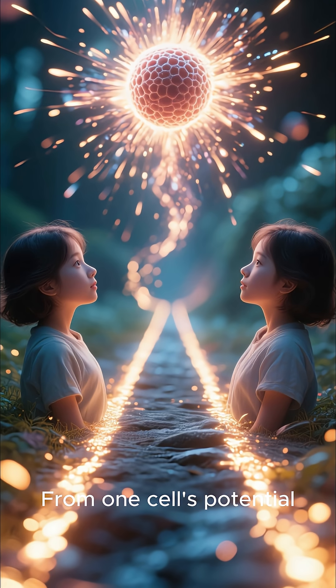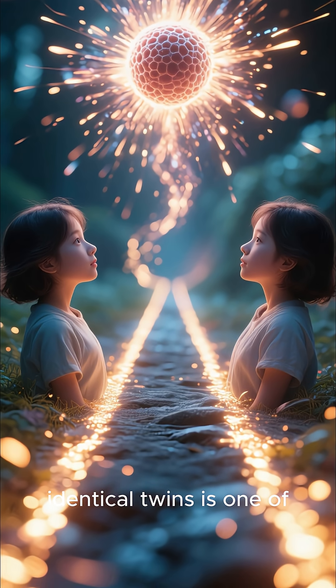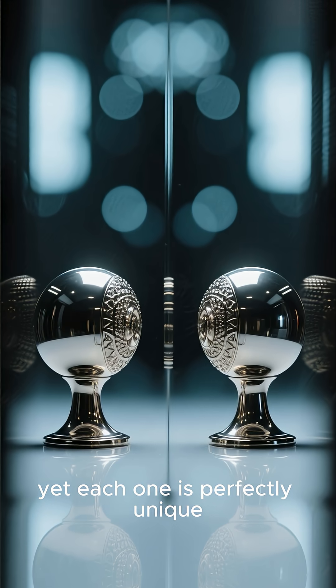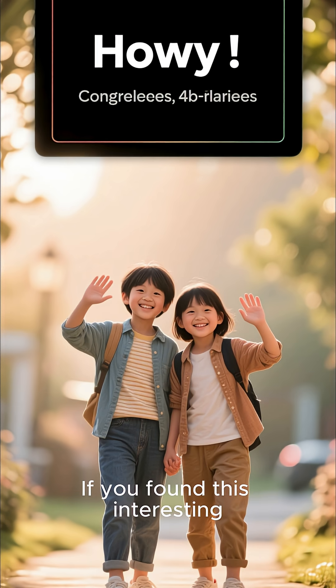From one cell's potential to two separate lives, the formation of identical twins is one of nature's most fascinating processes. They are a living example of a natural copy, yet each one is perfectly unique.